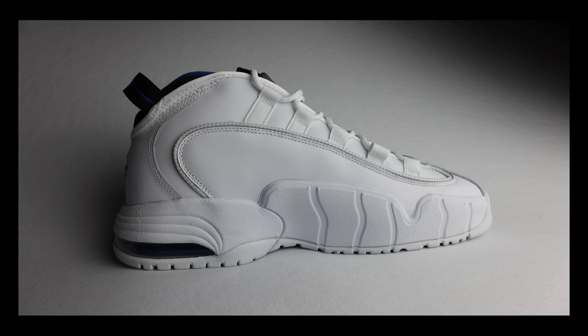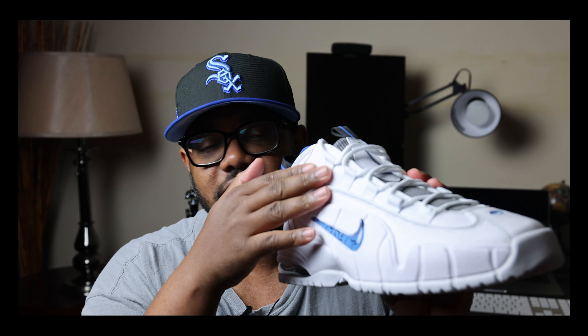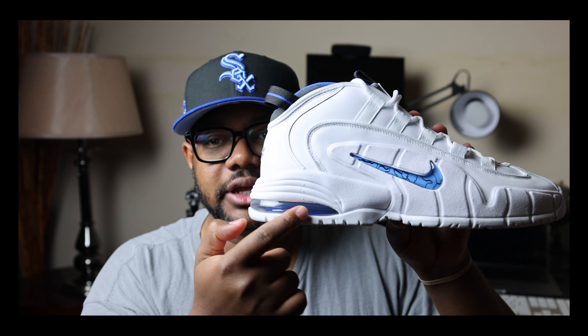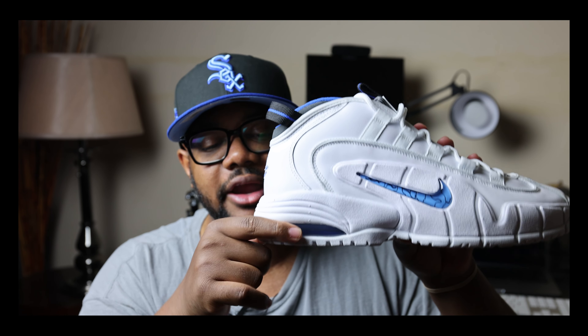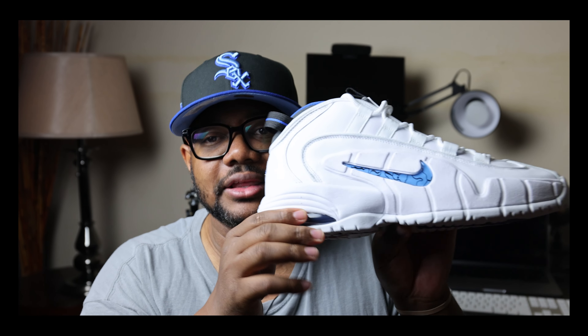Some of the specs: you've got this full Phylon midsole that wraps up toward the upper of the sneaker, which I've never really noticed before — it's more prevalent because the colorway is usually white. You've also got a visible air unit in the heel. I do miss those original air units that were a bit chunkier; I wish Nike would bring those back, but keeping things close to the original is fine with me.